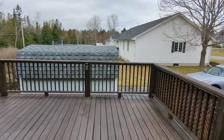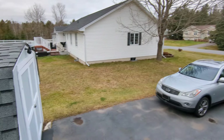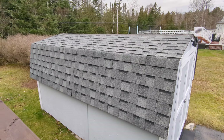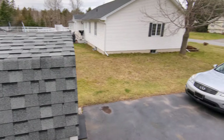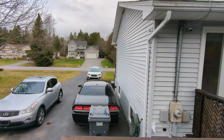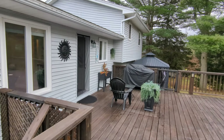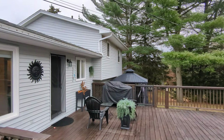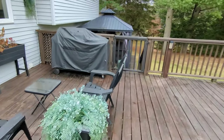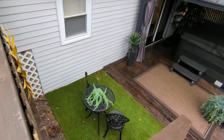Off to the side and accessed from the double-wide driveway is our storage shed — I think it's 8x10. Inside there is another inclusion that comes with this home, which is a riding lawnmower and a snowblower. Huge additions to have when you're looking to purchase a new home like this. There is also, down by the hot tub, a very cute little bistro set, which will also be included.